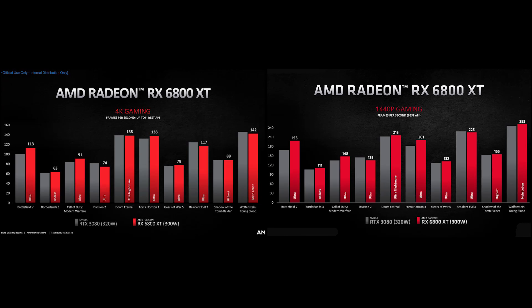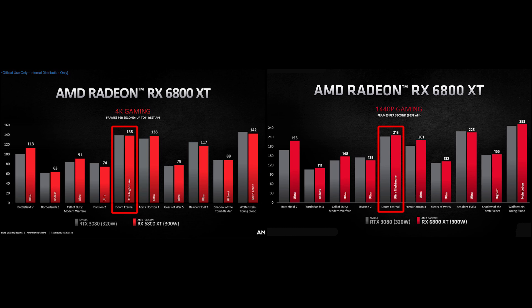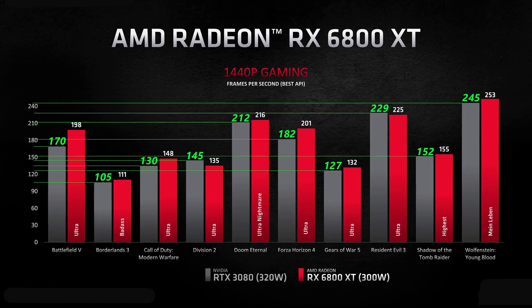Looking at the 4K and 1440p charts side by side, for Battlefield V there's a bigger performance lead for the RX 6800 XT at 1440p than at 4K. There's a pattern of the 6800 XT having better relative performance at 1440p than at 4K. For Doom Eternal, the 6800 XT is slightly behind the RTX 3080 at 4K but actually beats the RTX 3080 at 1440p. I drew lines on the AMD charts to extract performance numbers for the RTX 3080 so I could calculate the percentage difference between 1440p and 4K for both cards.